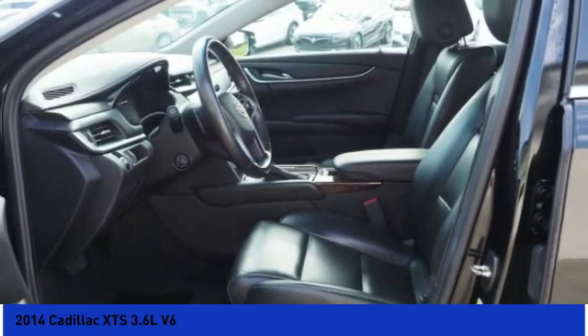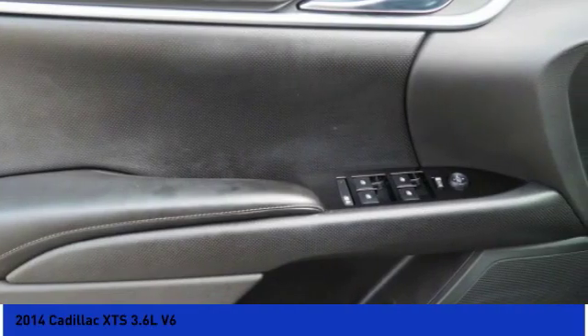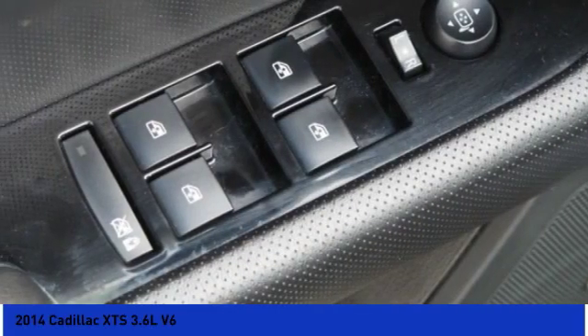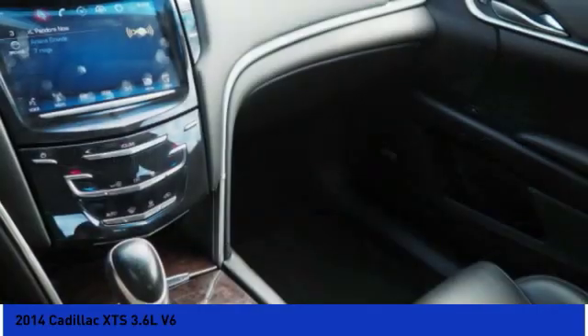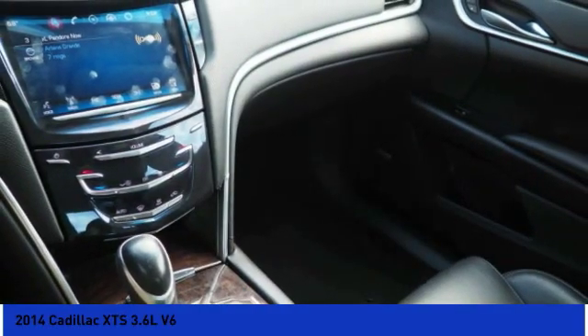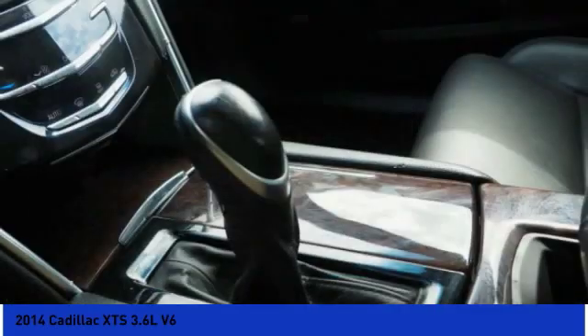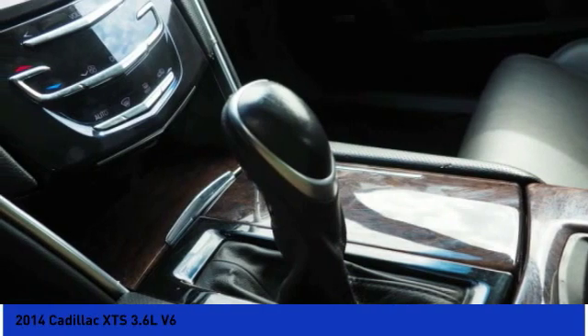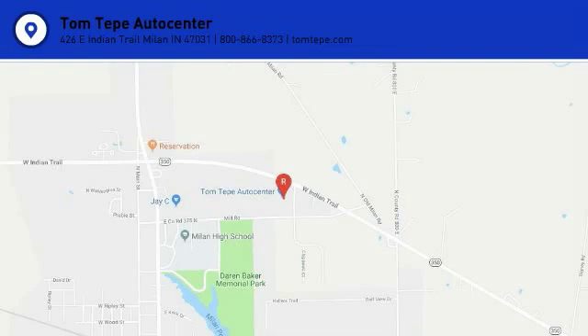Your new ride is just a phone call away. The Cadillac XTS.